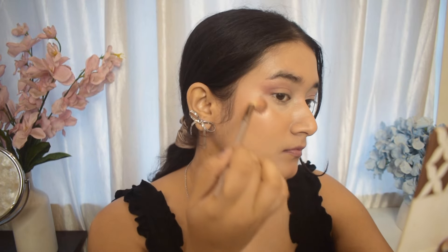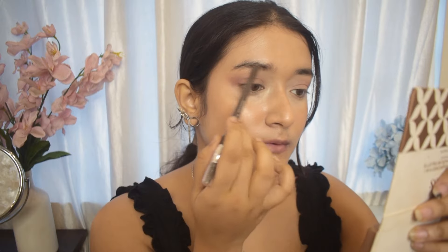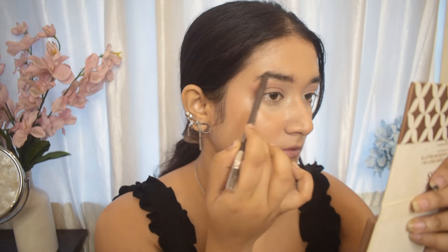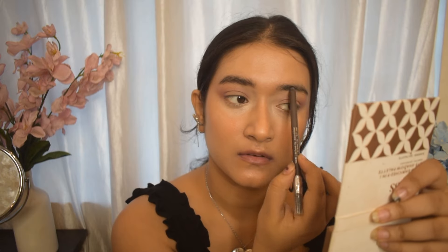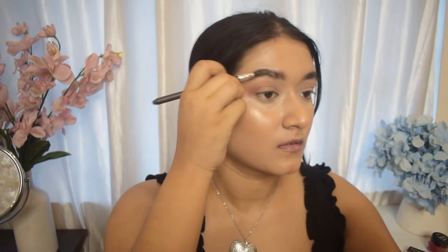Next I'm going to spray the Just Herbs setting spray all over my face to set the base makeup. Then I'm going to go ahead with the Faces Canada eyebrow pencil in a deep brown shade and apply it on my eyebrows — brown and gray eyebrows work really well with my thick eyebrows. I only use it to fill up the empty spaces.